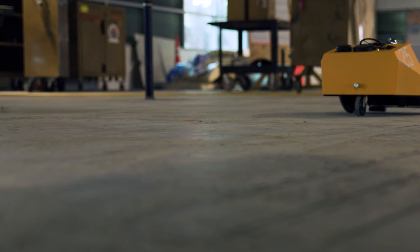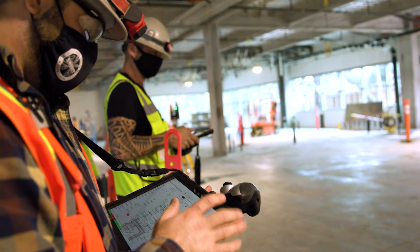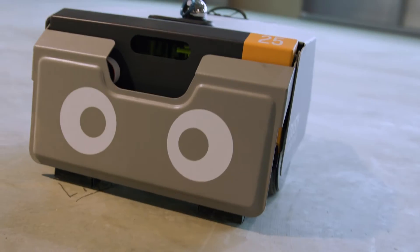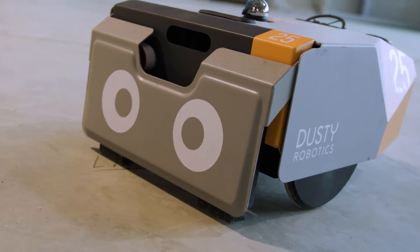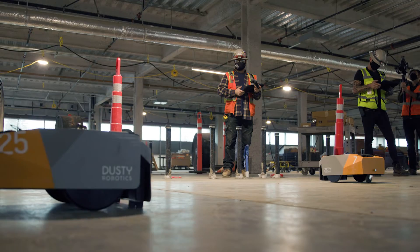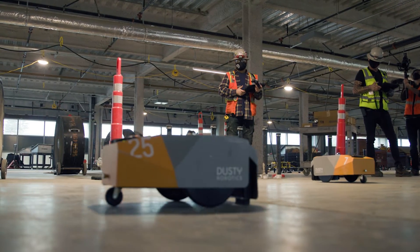This is my first job working with Dusty. I was a little intimidated when I first seen it because I'm not crazy tech savvy, but I was able to pick it up in just one day at work. I've really liked the fact that we're all able to work together and have multiple Dusty robots laying out together.